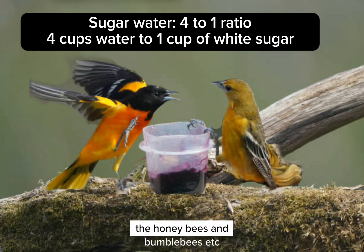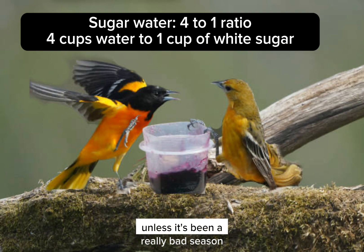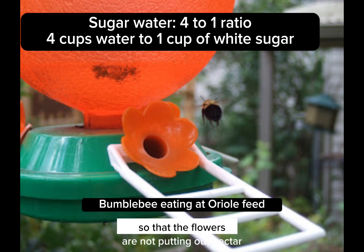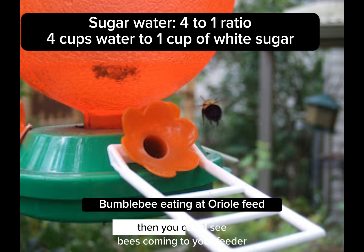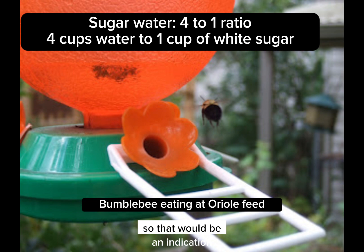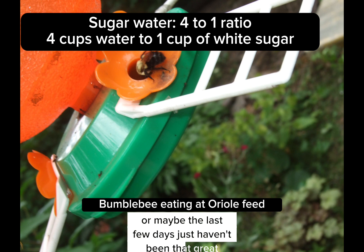The honeybees and bumblebees are not likely to come to the feeder unless it's been a really bad season. For instance, if we've had a ton of rain so that the flowers are not putting out nectar, then you could see bees coming to your feeder. That would be an indication that it hasn't been a good year for them, or maybe the last few days just haven't been that great.